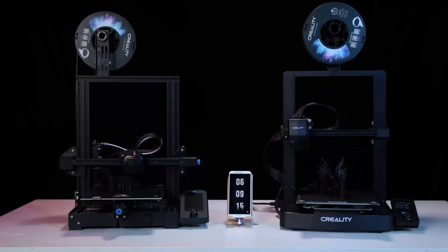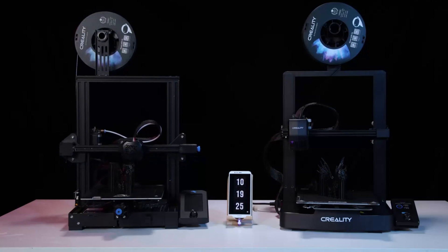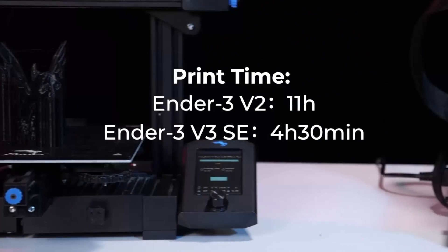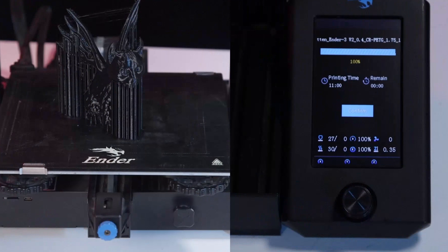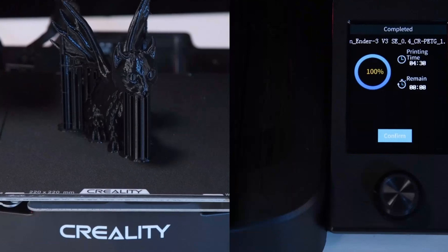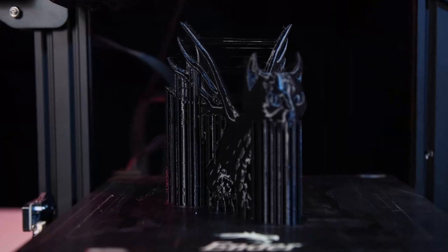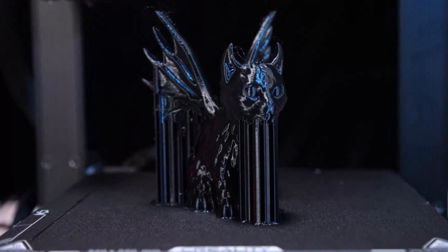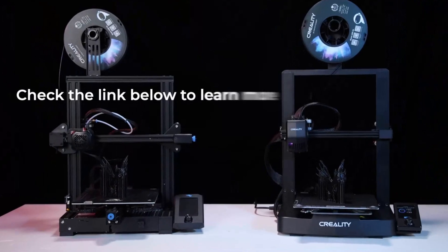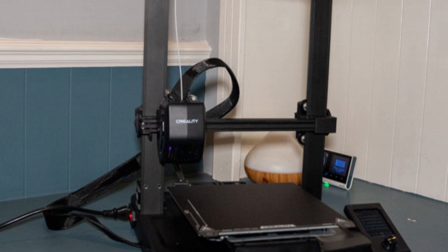Key features: Build Volume 220×220×250mm, Printing Speed up to 250mm/s, Auto Bed Leveling with CR Touch, Dual Z-axis for increased stability and accuracy, Direct Drive Extruder for smooth filament feeding ideal for flexible materials, 3.2-inch color screen with intuitive controls, and easy semi-assembled setup ready to go in under 20 minutes.